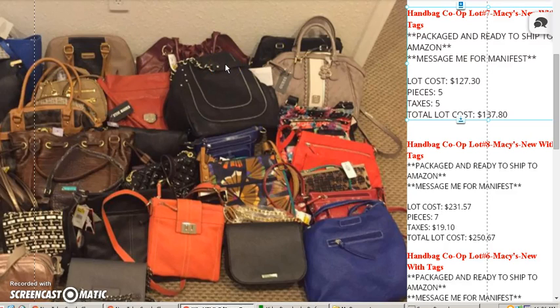Alright everyone, in this brief video we're going to be going over some handbags from Macy's. These are newer tags — we have some Marc Jacobs and other name brand stuff, everything directly from Macy's. These are packaged and ready to ship to Amazon FBA. Now if you want to ship directly to you for Shopify or eBay, that's a slight difference in price because of the different shipping and handling, since these are already packaged for Amazon.